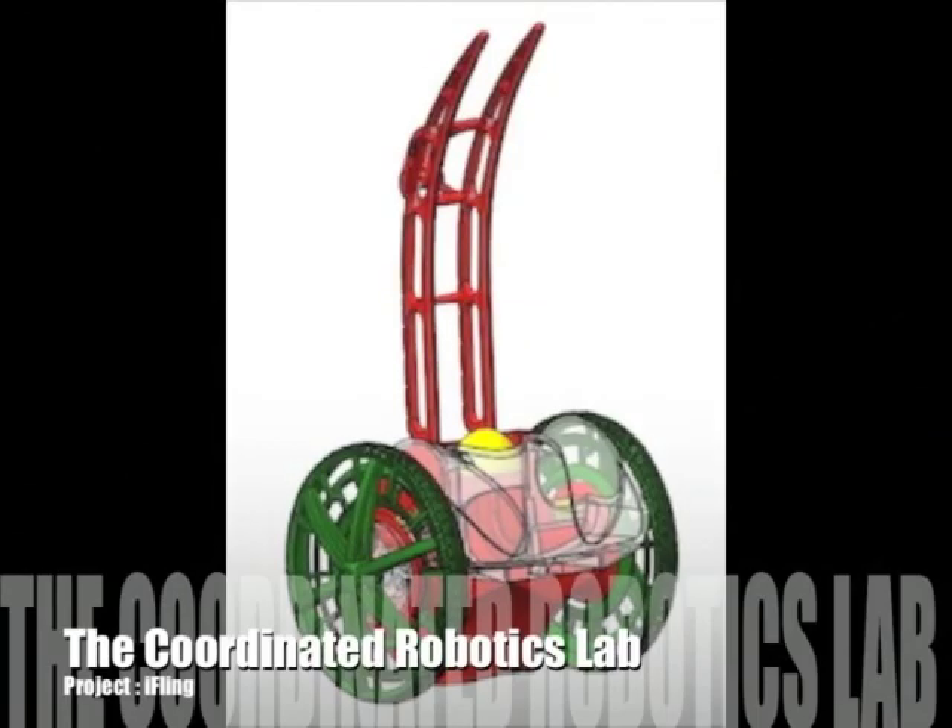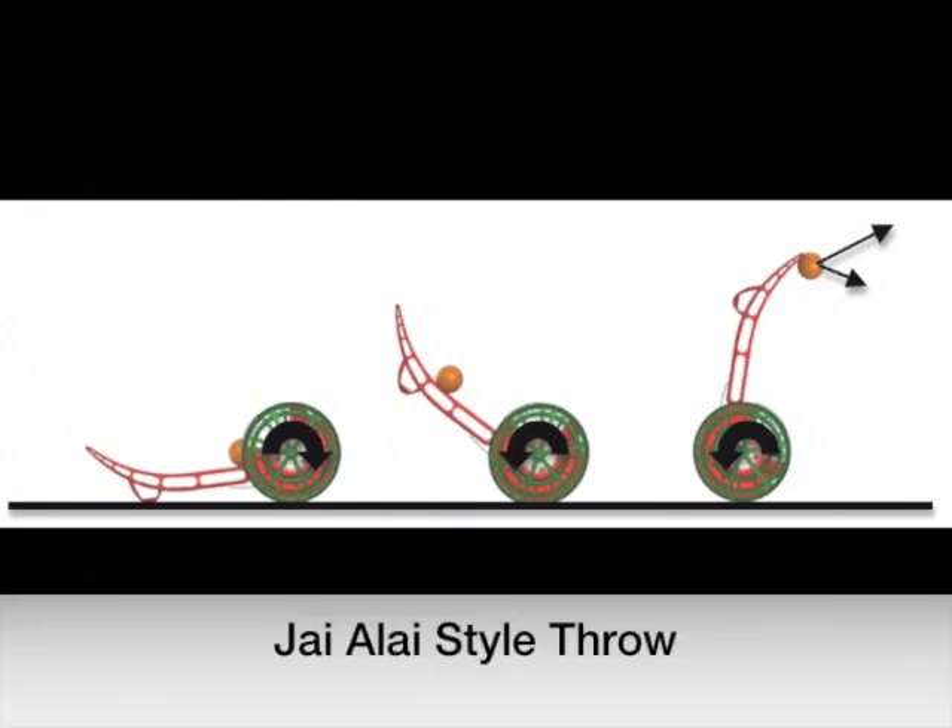Eifling is a highly agile, radio-controlled vehicle reminiscent of the Segway. It is designed by the Coordinated Robotics Lab at UCSD. What makes Eifling unique is its ability to pick up and throw a ball while standing upright and moving on two wheels.